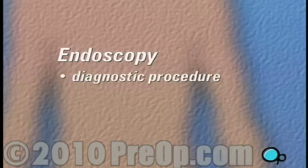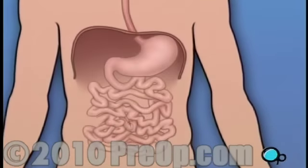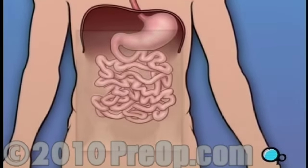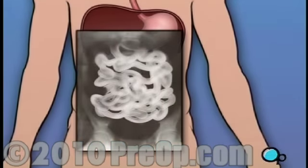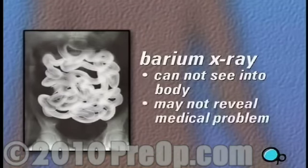Because endoscopy is a diagnostic procedure, there are very few alternatives. In many cases, patients are given a barium x-ray as a preliminary diagnostic procedure. But because an x-ray does not allow your doctor to see directly into your body, there is a chance that an x-ray won't be able to reveal the true nature of your medical problem.